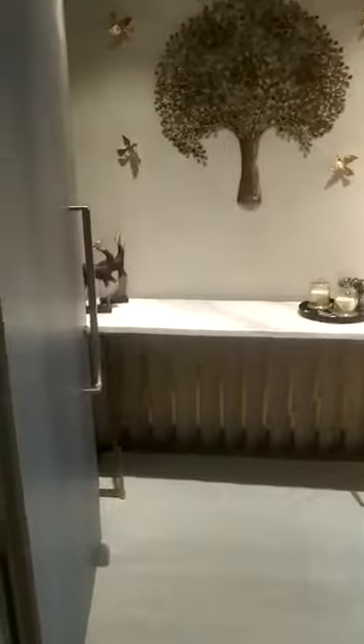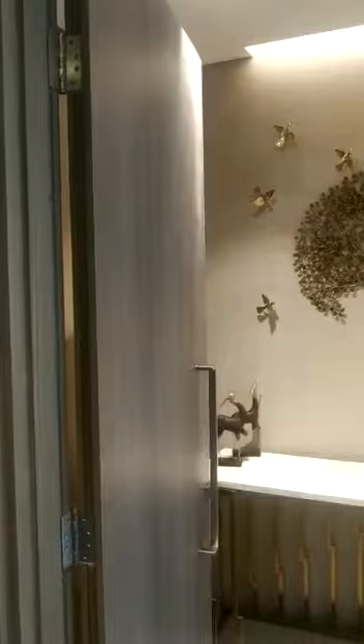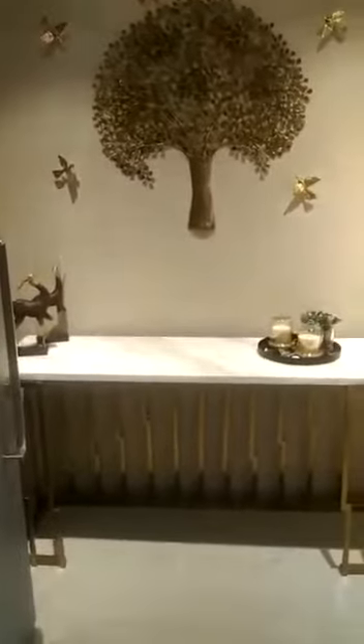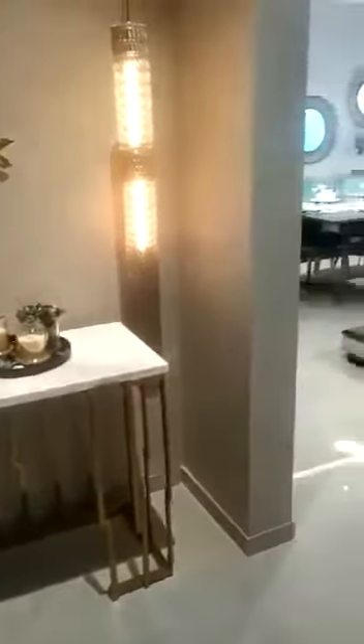This is your main entry lobby. This is the door, which is around 7.5 feet — the main entry door. Now this is your foyer area, the entry.